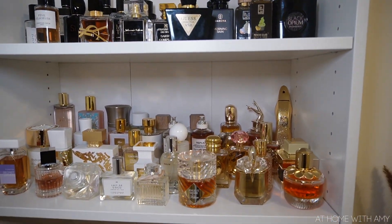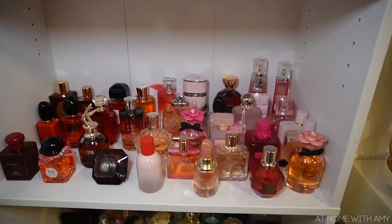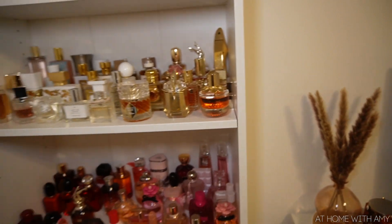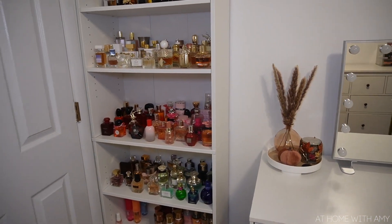I also made some changes in this room - I've never displayed my fragrances on shelves before; I always kept them in drawers. I don't know what got into me, but I'm going to show you guys what I did. Part of me loves it and part of me is like 'that's a lot.' I organized them kind of by color - reds and pinks, white and golds, black bottles, and then blue and green. I still have a few more but it would look way too full. I'm going to film a fragrance collection video - having this as my background for YouTube videos is going to be really nice.